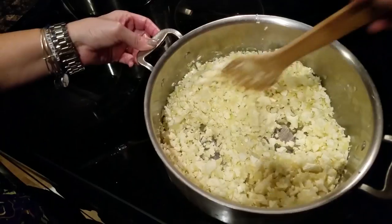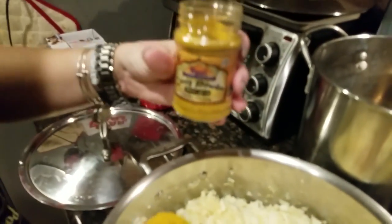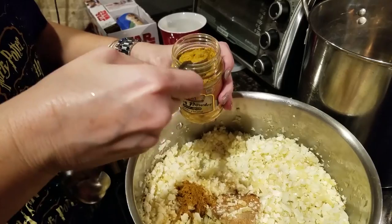I'll have Dave look up the blender they used on Amazon and put a link in the description, just to make it a little easier in case you want one. Now I have curry powder — two teaspoons.